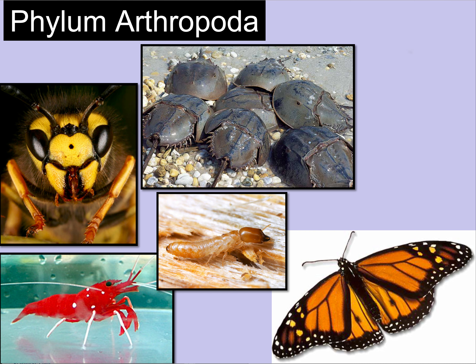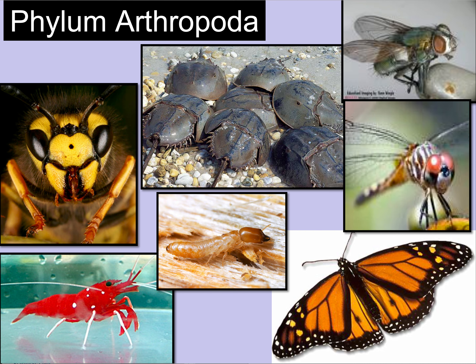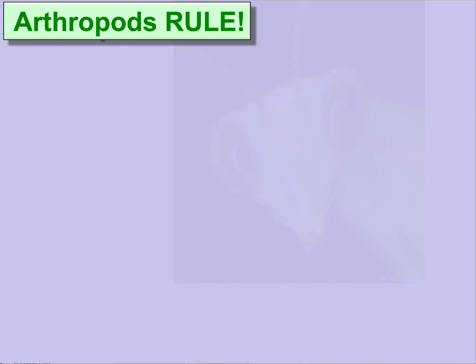Some more diversity, but more insects here. We're seeing five images of insects — the termite, the butterfly, the dragonfly, the housefly — and then some more unusual arthropods like horseshoe crabs and a shrimp. Arthropods rule.